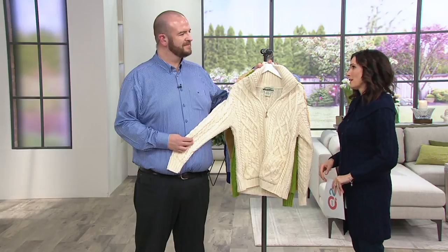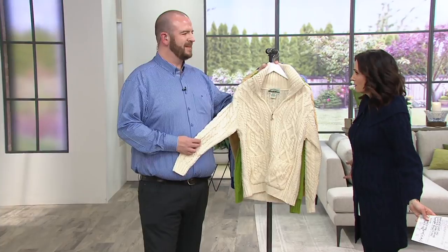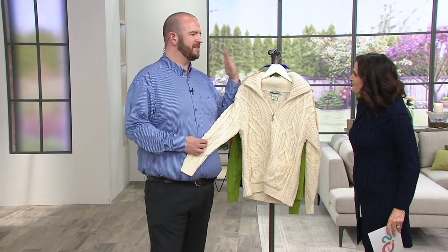Another customer top-rated sweater — fantastic. Every one I've shown so far has been customer top-rated from you. It's music to our ears. We actually adore hearing the feedback from customers. When someone's gone to such effort to say something positive about you, it just means so much to us.